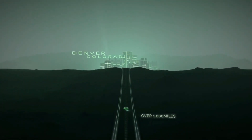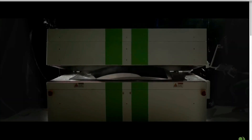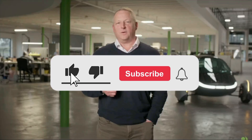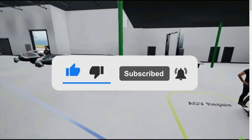Stay tuned, as the journey of Aptura is far from over, and the best is yet to come. Let us know your thoughts in the comments section. If you enjoyed today's content, give us a like, subscribe, and ensure the bell notification is on to be notified of our recent content. Thanks for watching — see you in the next video.